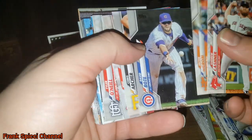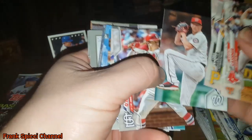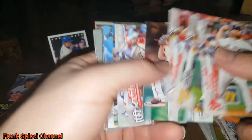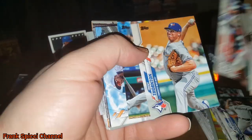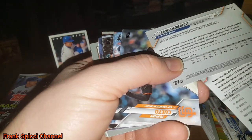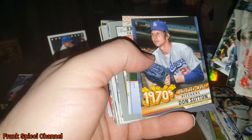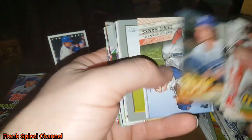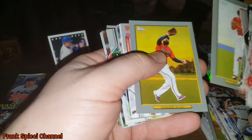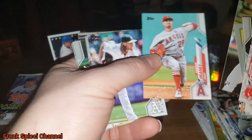Mr. Back-to-Back Cy Young, Chris Archer — the reason the Pirates got rid of Austin Meadows. Just a big mistake. Max Muncy again. Queto — nice. Banks. Nick Markakis, still kicking in the league. Bobby Bradley.